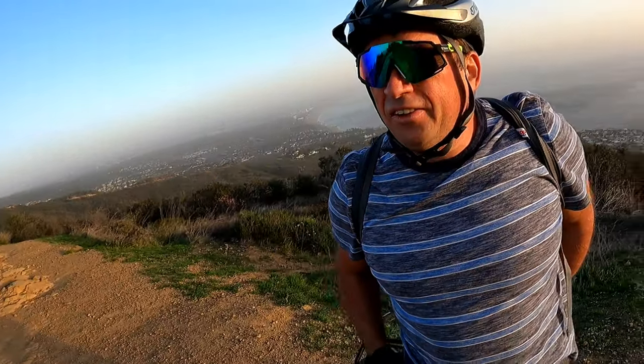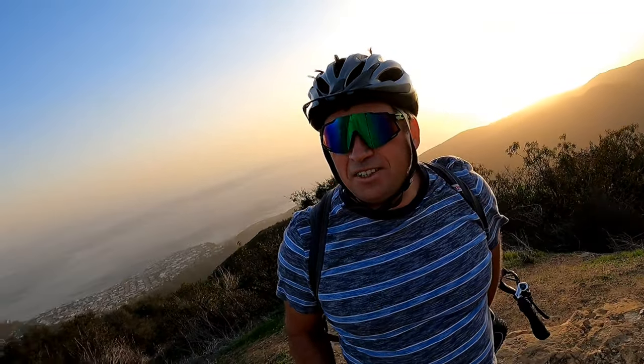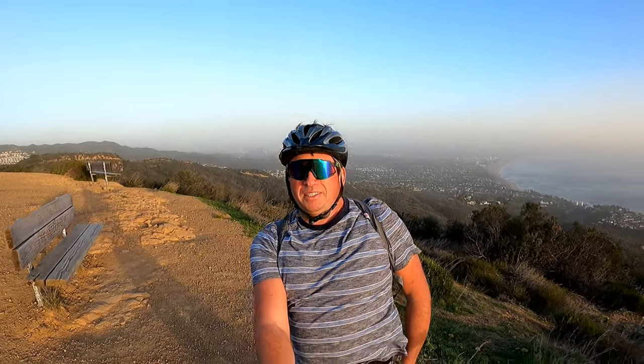Hey guys, I'm at the top of the mountains but it's been very, very windy up here — like over 30 miles per hour wind — so I won't be able to take pictures.